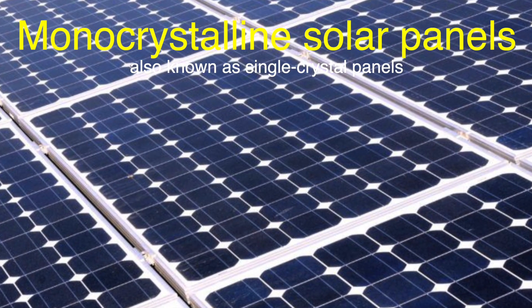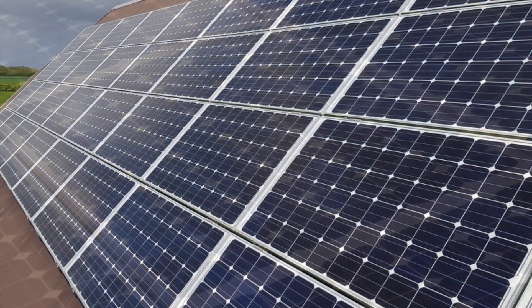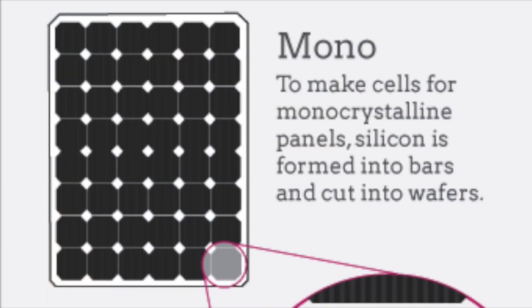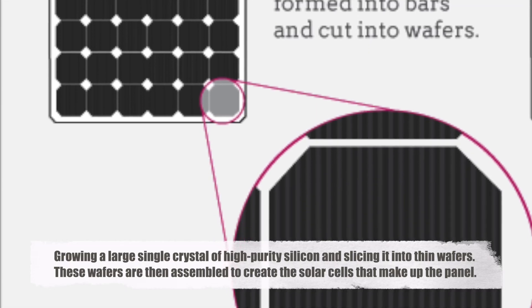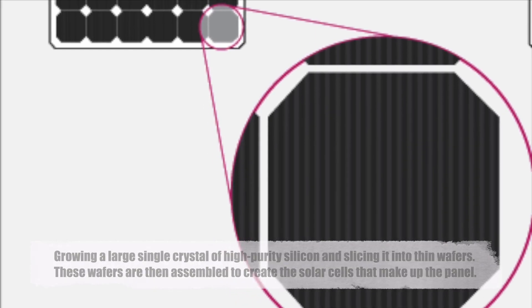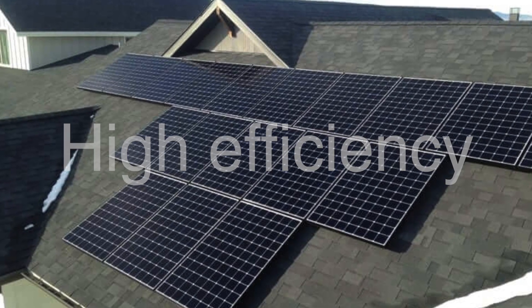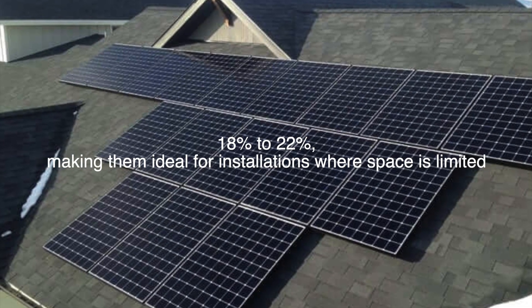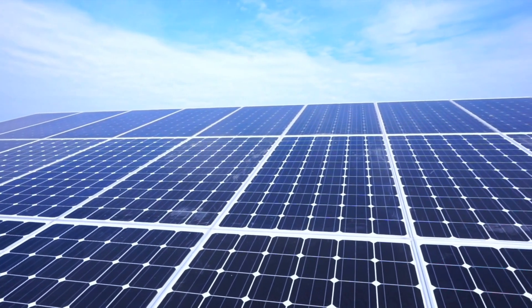Monocrystalline solar panels, also known as single-crystal panels, are the most efficient and widely used type of solar panel today. As the name suggests, these panels are made from a single, continuous crystal structure. Manufacturers achieve this by growing a large single crystal of high-purity silicon and slicing it into thin wafers, which are then assembled to create the solar cells that make up the panel. The primary advantage of monocrystalline panels is their high efficiency — typically between 18% to 22% — making them ideal for installations where space is limited, since fewer panels are needed to generate a given amount of energy.